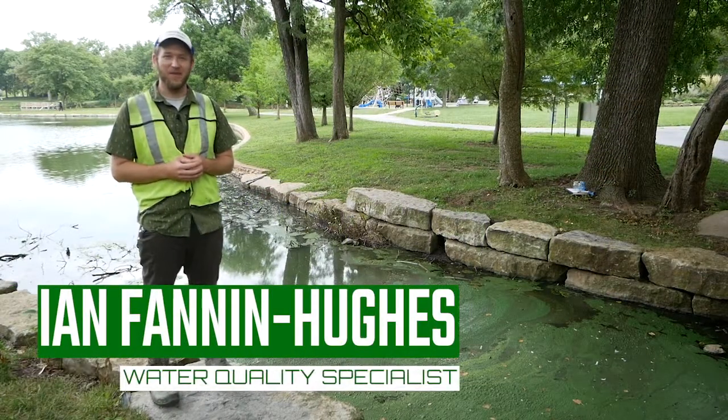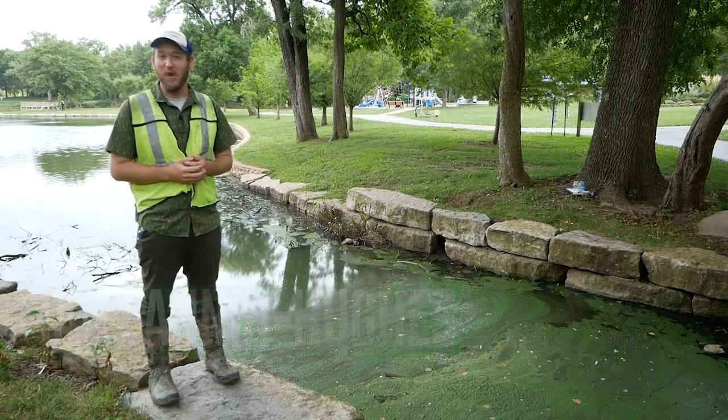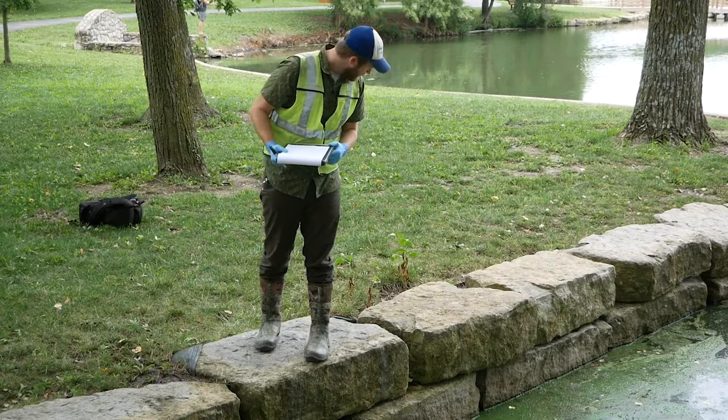So today we're here at Southlake Park. We're coming here to do our visual and chemical tests that we do every week at all our lakes. Today we're looking for harmful algal blooms and specifically cyanobacteria.